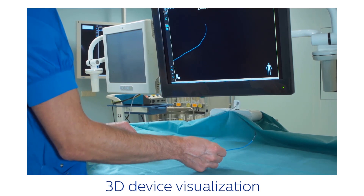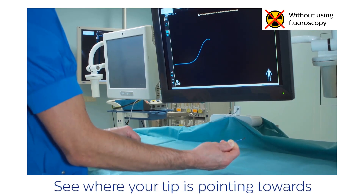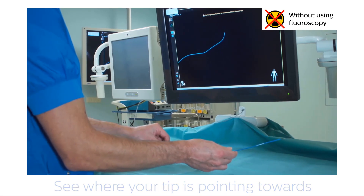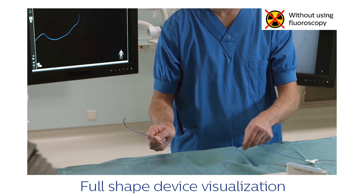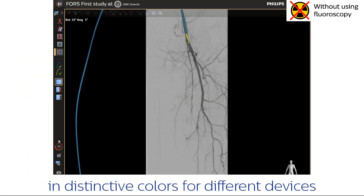FORCE technology — FORCE stands for Fiber Optic Real-shape technology. This is really exciting new technology because it replaces catheters and guidewires that need X-ray for visibility with guidewires and catheters that have optical fibers inside. By sending light through those fibers and analyzing it, it's possible to reconstruct and visualize those devices on screen in real time, in 3D, and in very distinctive colors. This will give us a lot of benefits for our procedures in the future.